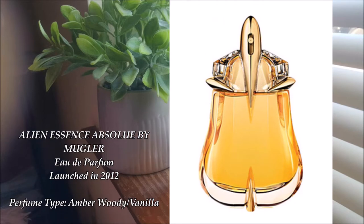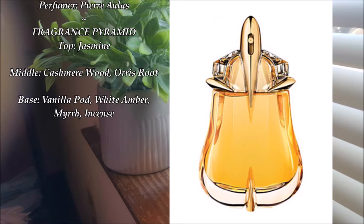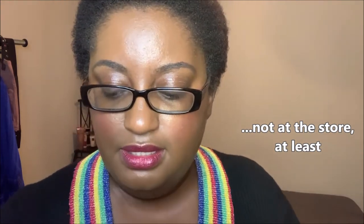Let me tell you about Alien Essence Absolute. If you watch fragrance videos a lot, you've heard everyone and their family wax poetic about Alien Essence Absolute. The crazy thing is I never got a chance to smell it because it was never available in my city. I live in North Alabama, and apparently fragrance retailers don't really send product to us here. But I did order the Essence Absolute Eau de Parfum Intense sample off of Mercari.